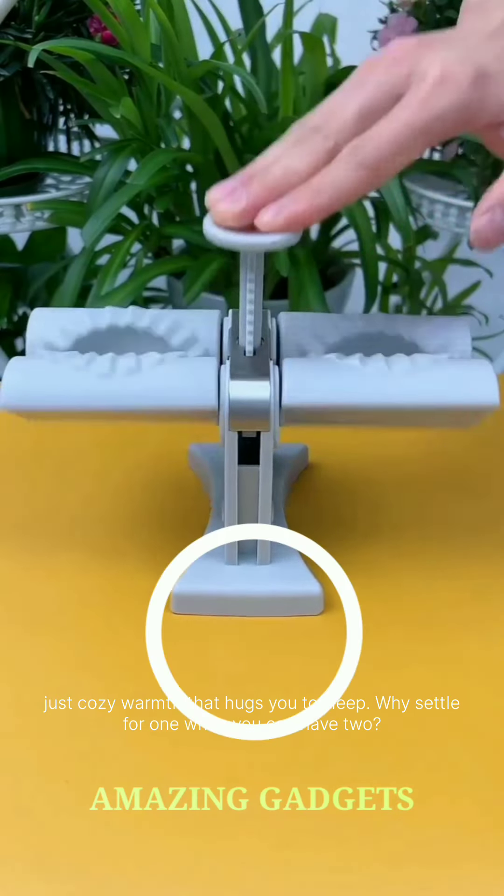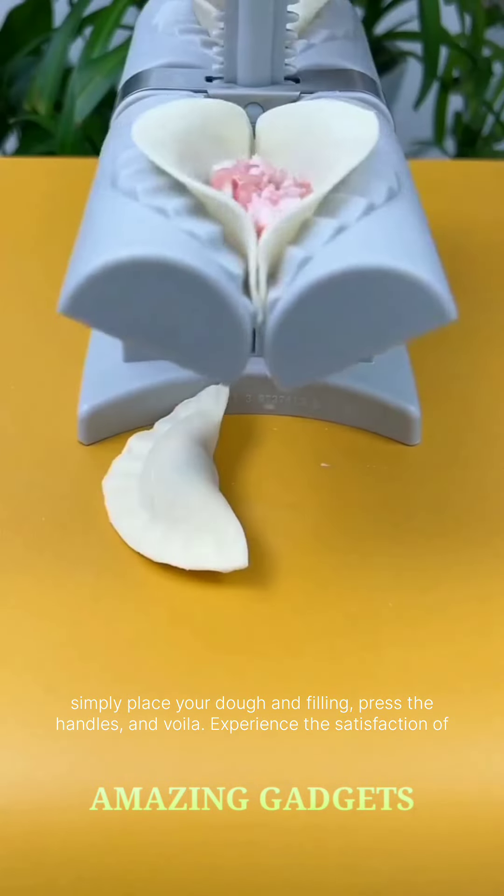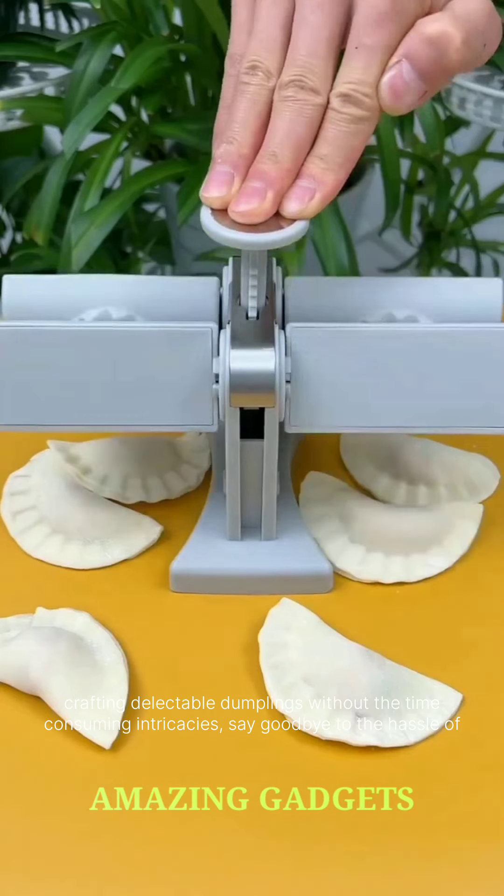Why settle for one when you can have two? Our double-head dumpling maker allows you to create symmetrical, perfectly shaped dumplings in record time. Simply place your dough and filling, press the handles, and voila! Experience the satisfaction of crafting delectable dumplings without the time-consuming intricacy.